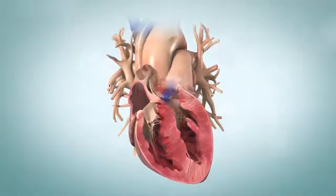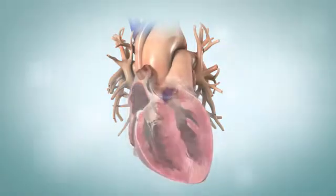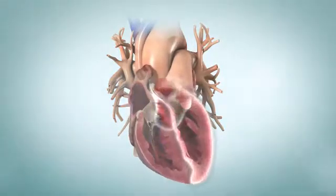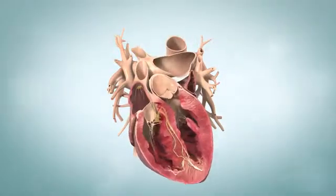These chambers work together to pump your blood. The right atrium and ventricle pump blood to your lungs. The left atrium and ventricle pump blood to the rest of your body. Electrical signals travel through your heart causing it to pump about 60 times per minute.